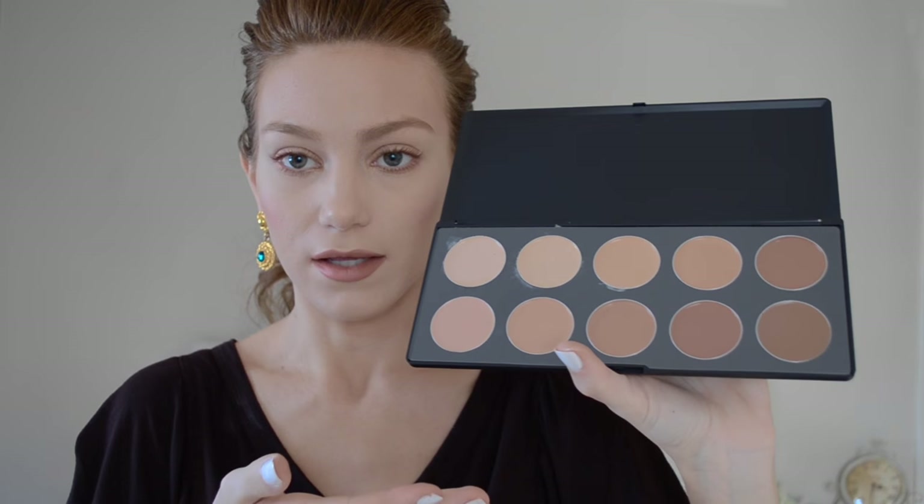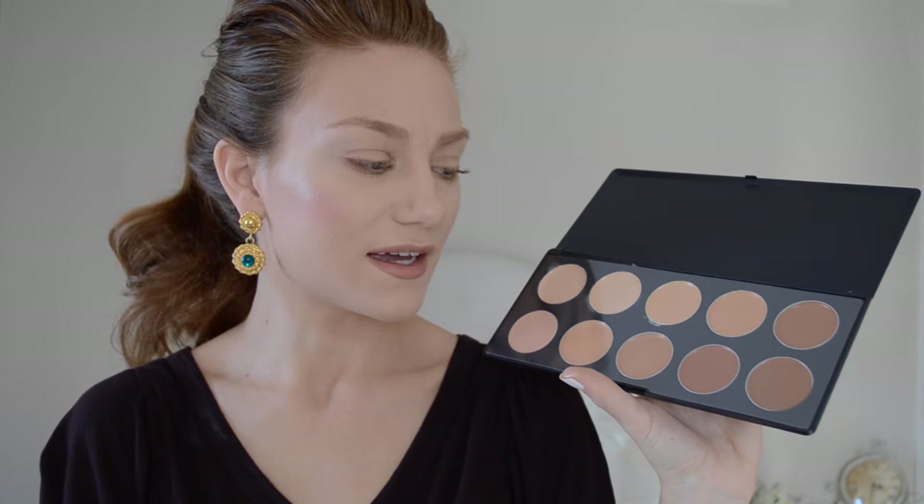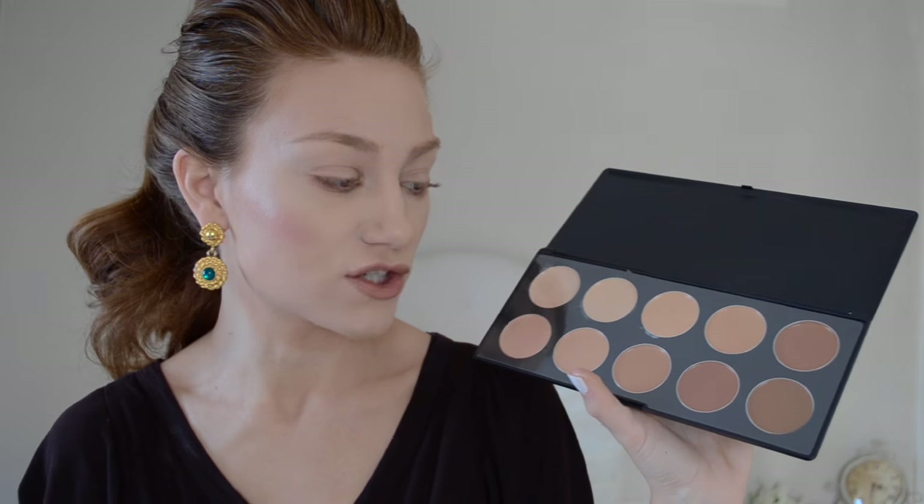Then you have this Paint Cosmetics cream foundation palette. It's okay — the color range is nice, at least it gives you a little bit more of a color range. But it's a little streaky and the coverage is kind of buildable. It's just not up to par with what we see in drugstores. That's why I'm being so picky about the foundations, but you can work with them for sure.